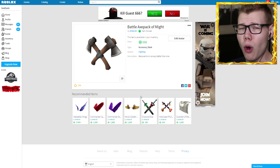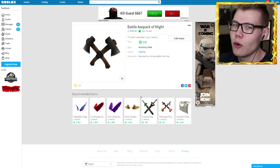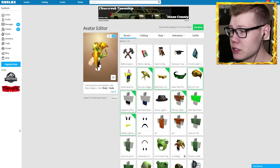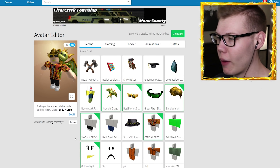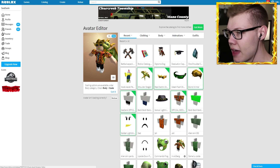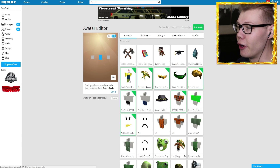Now we've pretty much bought everything we wanted from the new catalog. Let's go over to my avatar and check out how they actually look and see if they're worth wearing. We are now over at my avatar with all my new wonderful items purchased from the catalog. I'm gonna go ahead and turn off 3D mode — stop spinning around, gosh.